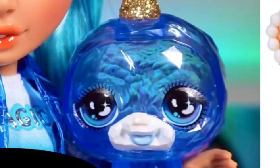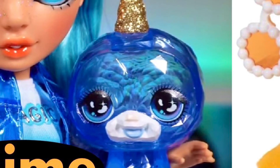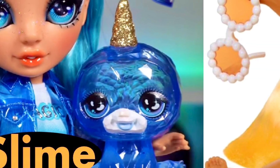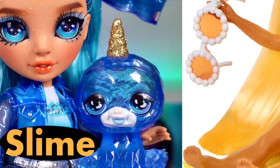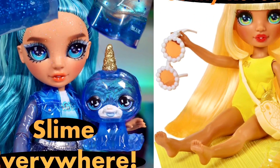Hey cuties, Peachy here, welcome back to a new video. In this video we have some Rainbow High news to talk about — we have our very first full unboxed look at one of the new series six slime core dolls, and we also have the full reveal of the Sunny swimming style doll. So stay tuned and let's get into it.